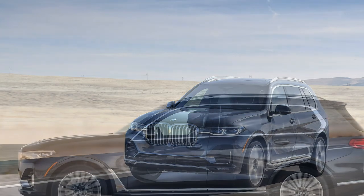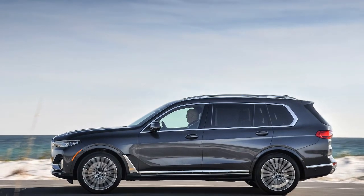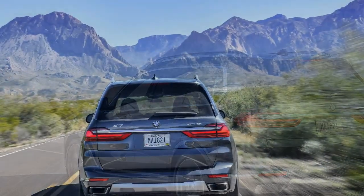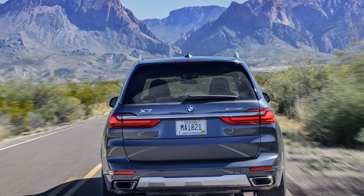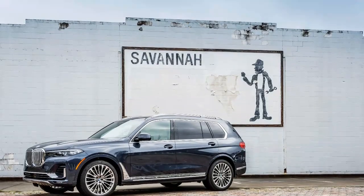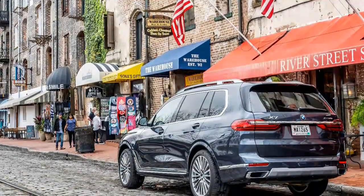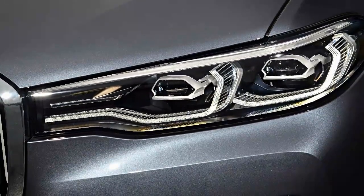The X7 can have the same drivetrain lineup as the X5, with two engine options sending torque to all four wheels. The xDrive 40i relies on the free-revving 335-horsepower turbocharged 3.0-liter inline-six that appears across the BMW portfolio. Even when tasked with moving greater than 5,000 pounds, the engine works wonderfully. But it is America, so a 456-horsepower twin-turbo 4.4-liter V8 offers the muscle in the xDrive 50i. Its plateau of 479 pound-feet of torque starts way down at 1,500 rpm and extends all the way to 4,750.